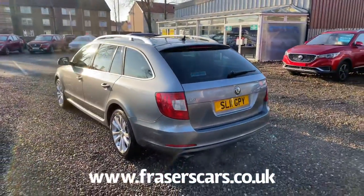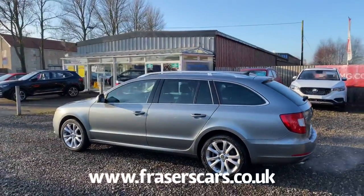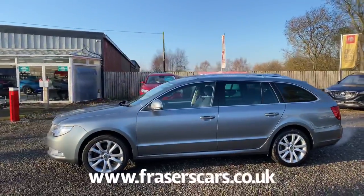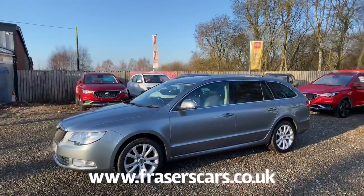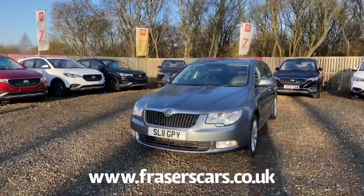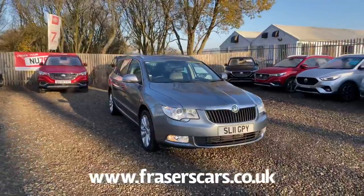This car is available to view from our Falkirk branch, which is Fraser's of Falkirk. You can find us at Glasgow Road in Camelon, Falkirk. Postcode is FK1 4JQ. You can also view the car online at www.fraserscars.co.uk or you can give the sales team a call on 01324 632 333. Thanks for watching.